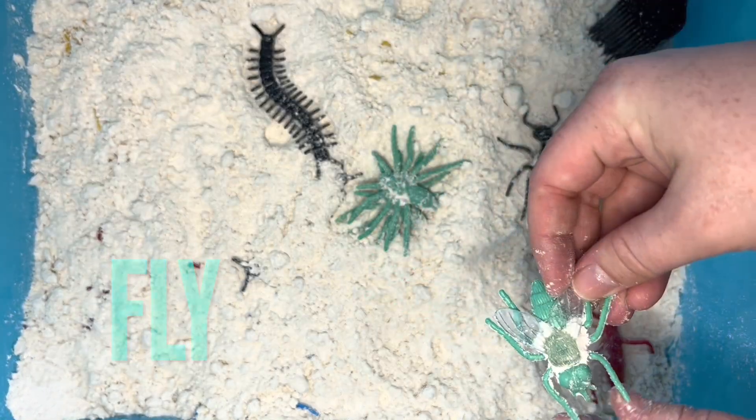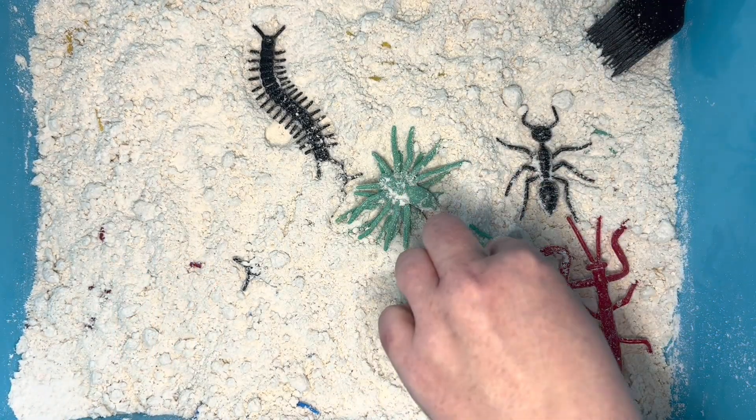It's a fly! Buzz! Did you know flies taste with their feet? How weird!